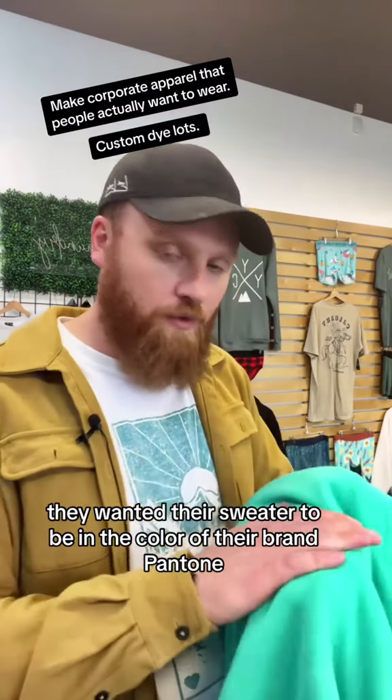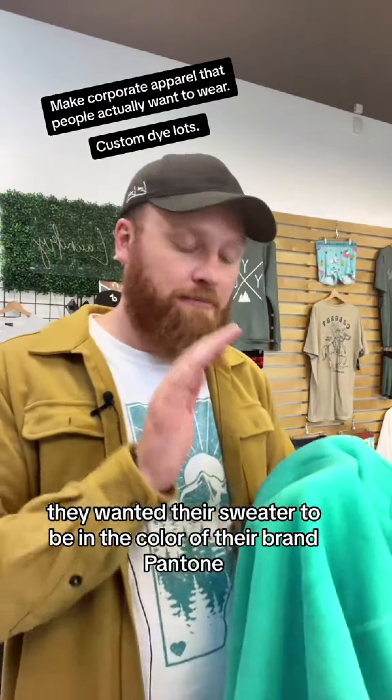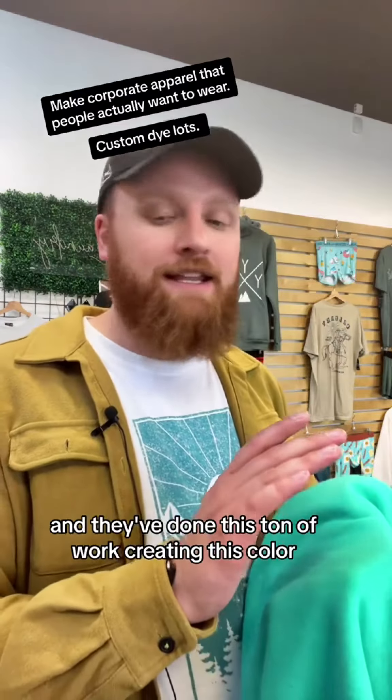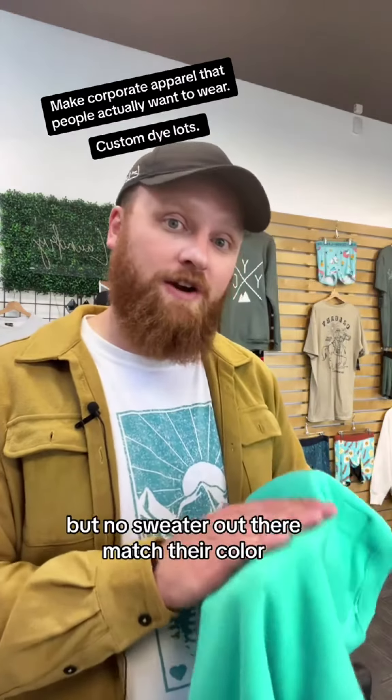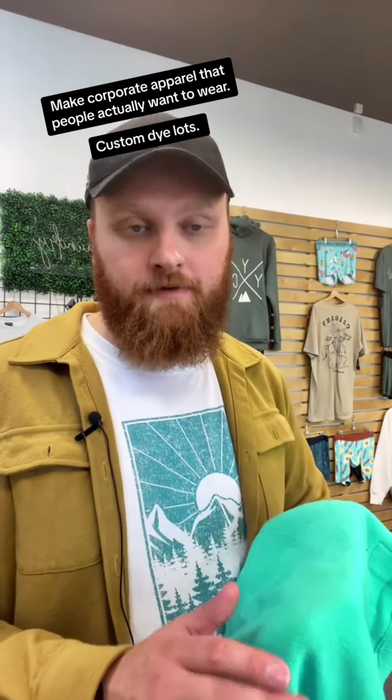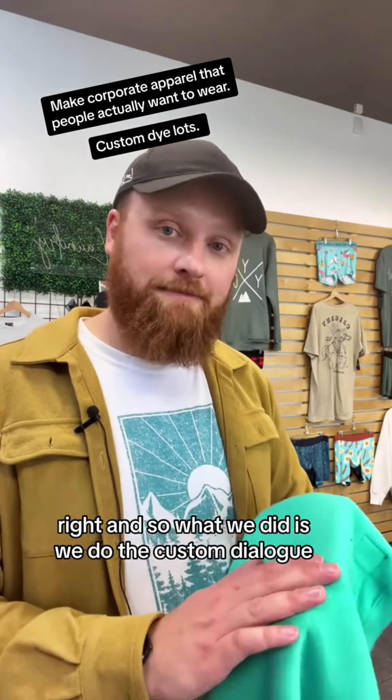They wanted their sweater to be in the color of their brand Pantone. They've done a ton of work creating this color — it's a very unique color — but no sweater out there matched their color. So what we did is we did a custom dye lot.